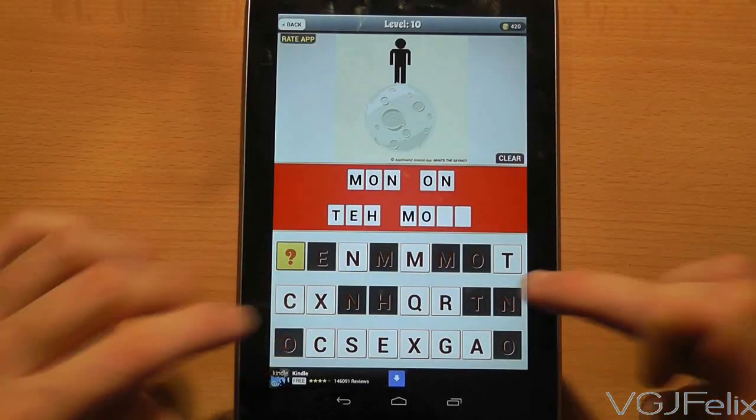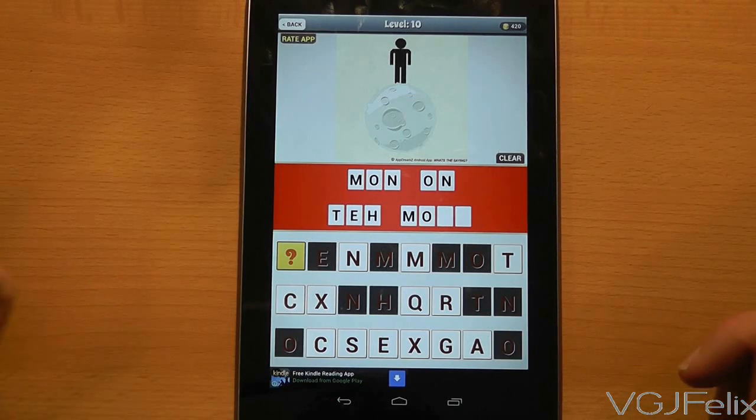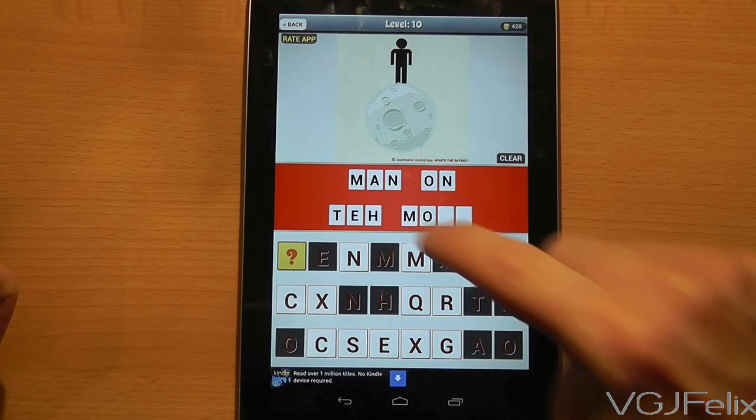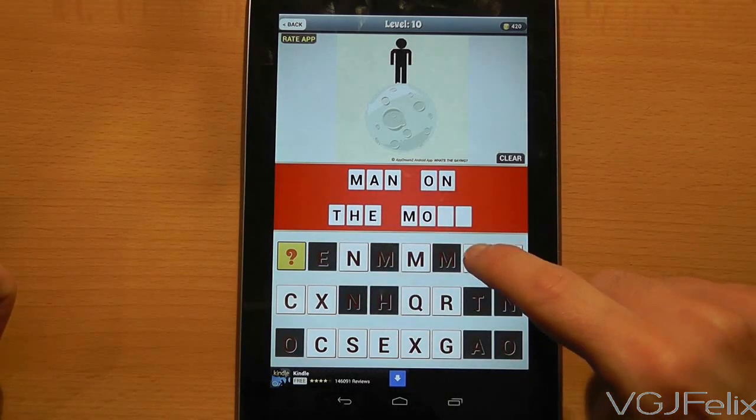Now obviously when you're not using a standard keyboard it can be quite easy to make typing errors, but rather than clearing the whole answer you can press on individual letters in the phrase to remove them and then add the correct letters. There is however a clear option too on the right hand side of the screen.